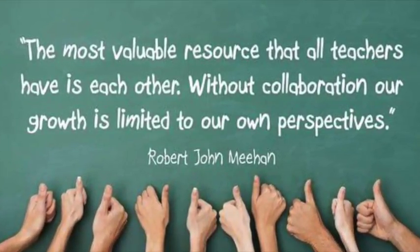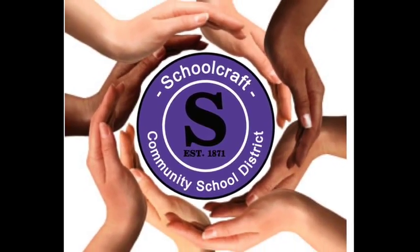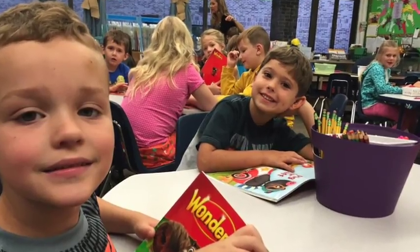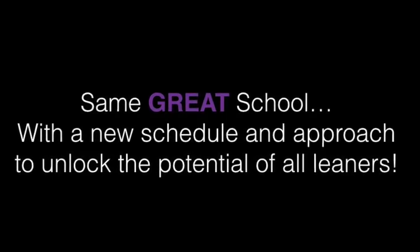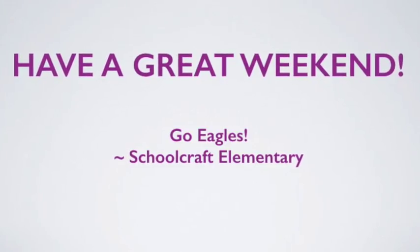As you can see there's been a common theme throughout this presentation today — collaboration, differentiation, all for the sake of our students. That's what this schedule has allowed us to do, unlocking the potential for our students by putting the focus back on them and designing a day that's tailored to their needs. This is Schoolcraft Elementary School. This is what we do. We put students first.